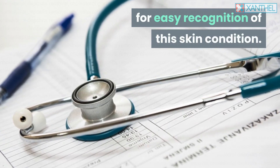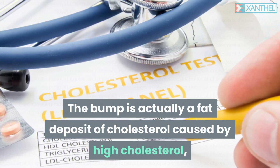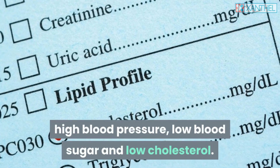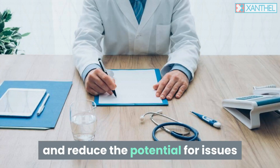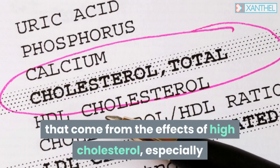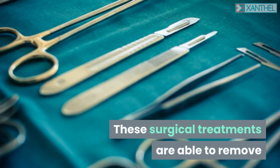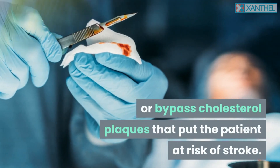The bump is actually a fat deposit of cholesterol caused by high cholesterol, high blood pressure, and related factors. There are a number of medical treatments to lower cholesterol and reduce potential issues from high cholesterol, especially if the individual has suffered from it for a long while. These surgical treatments are able to remove or bypass cholesterol plaques that put the patient at risk of stroke.